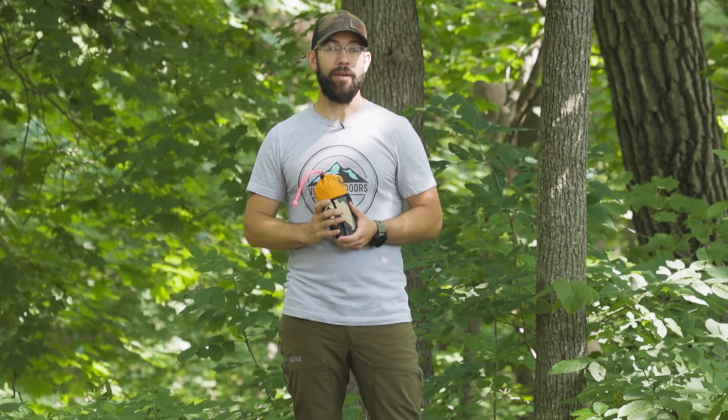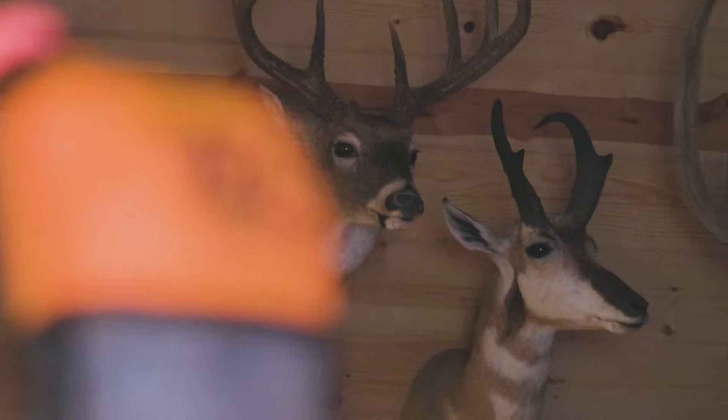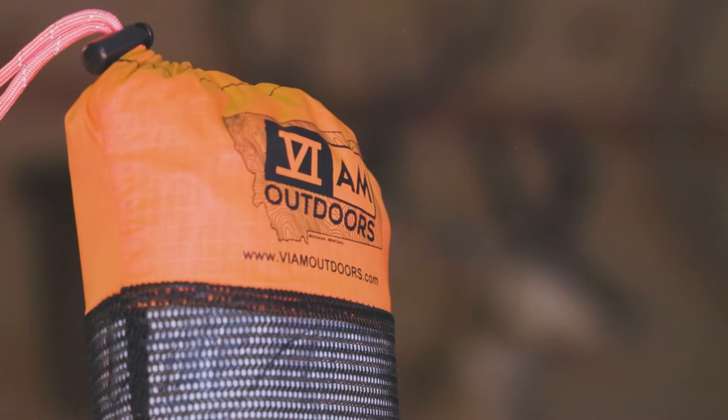VIAM Outdoors has been producing game bags for a while, and this year they made some improvements to their entire line of game bags. It might seem minimal, but I want to point out what those new features are real quick.